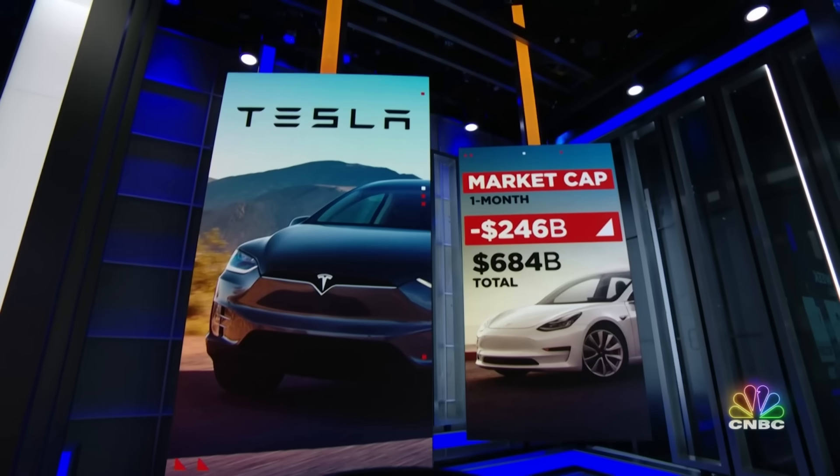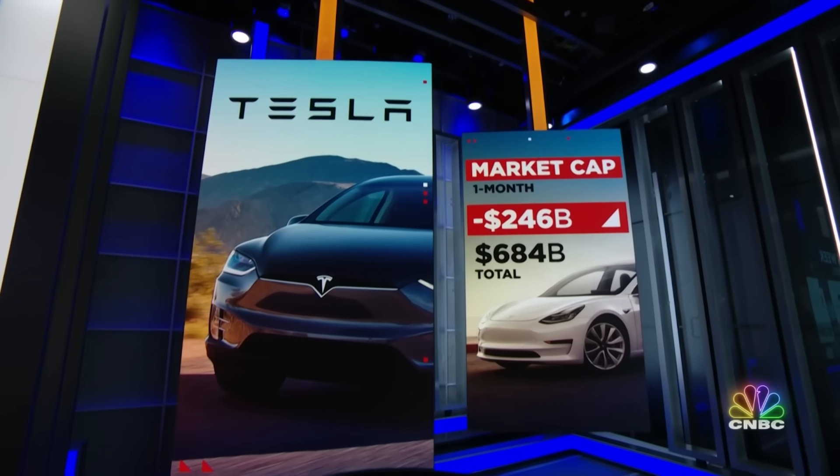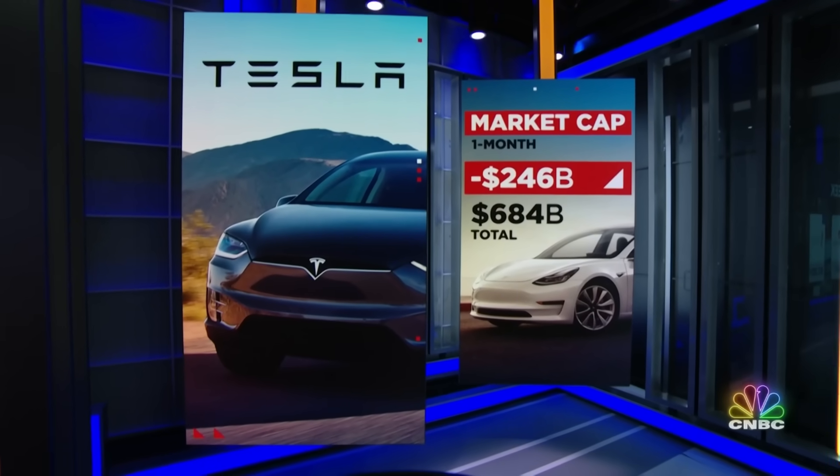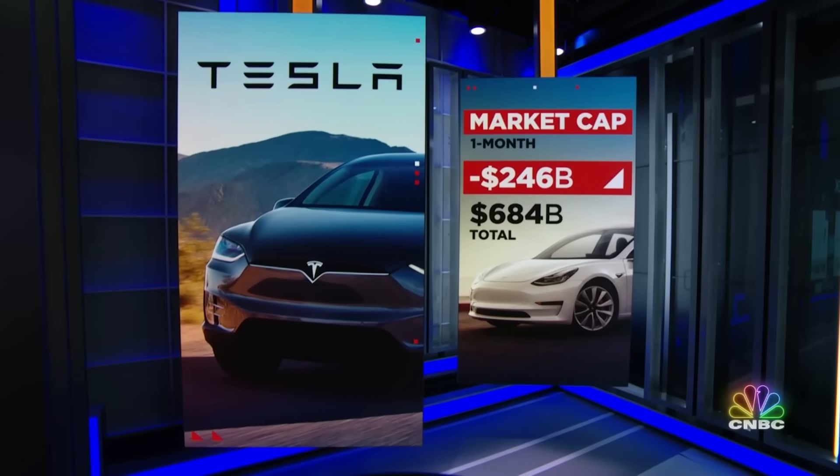A Tesla stock bull was just on TV. He said a few things about what's happening with Tesla stock and what's happening to Tesla in China. Tesla is having a pretty terrible run lately — Tesla's lost a quarter of its value in a month, a $246 billion drop. Joining us now is RBC Capital Markets Global Autos analyst Tom Naran.